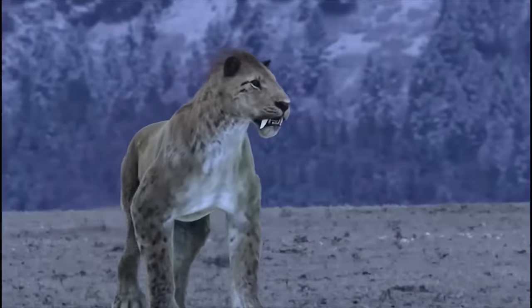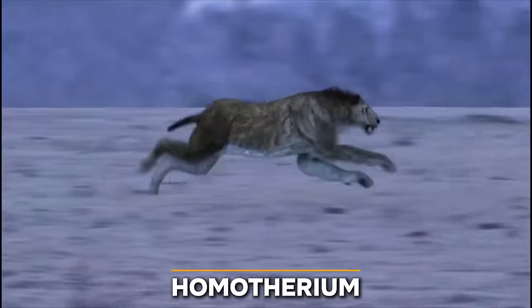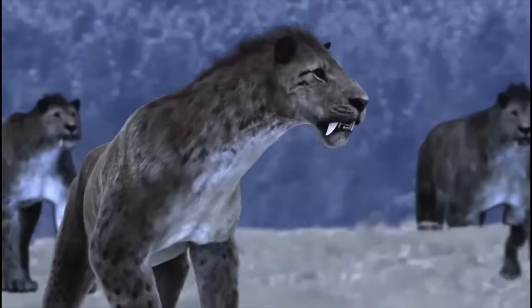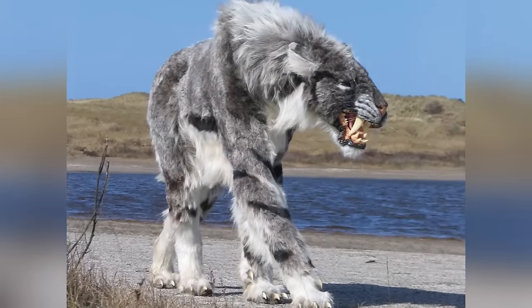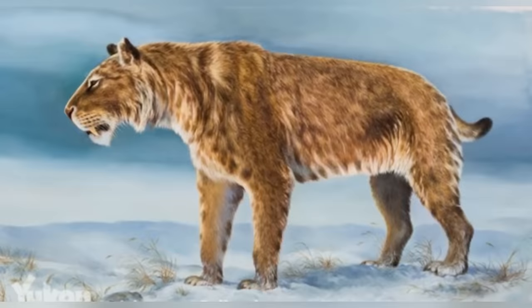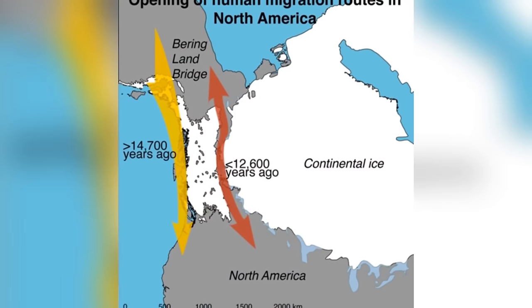Now let's get back on land, where the true ruler of the wilds lived — the scimitar-toothed cat, also known as Homotherium. It was a formidable predator during the Pleistocene era, equipped with large canine teeth, powerful forelimbs, and a sloping back, making it a specialized hunter capable of taking down large prey. Originally found in Eurasia, this ancient beast expanded its range during the Last Ice Age by crossing the Bering Land Bridge into North America.